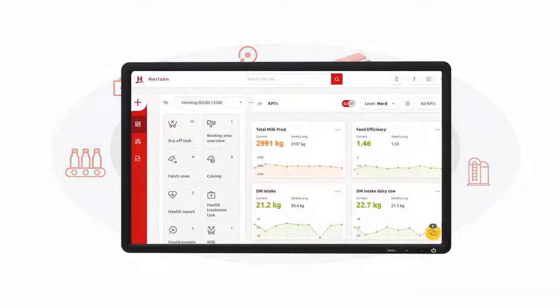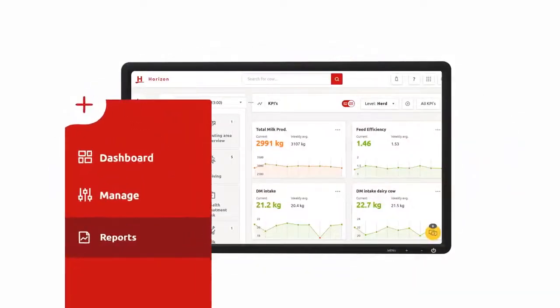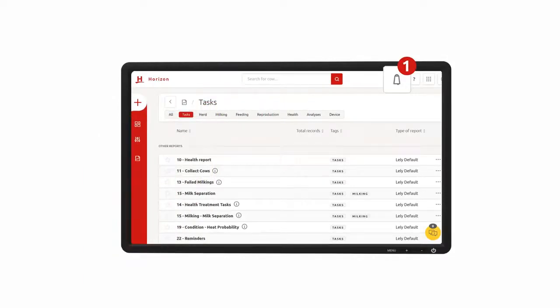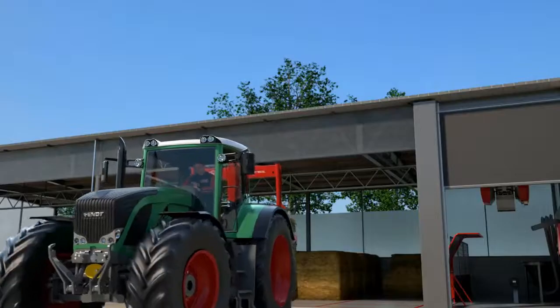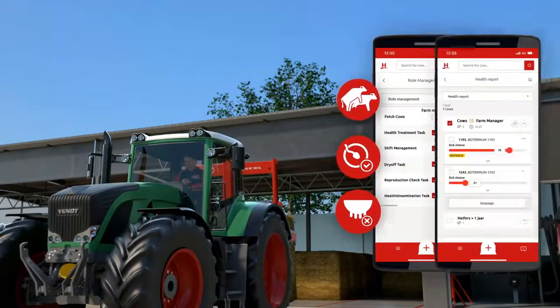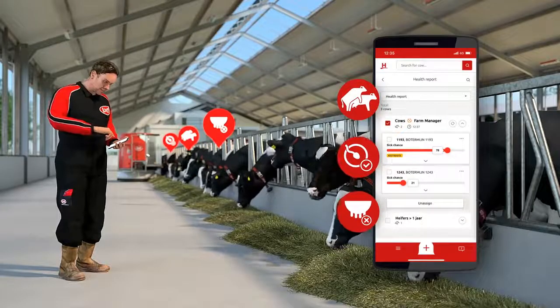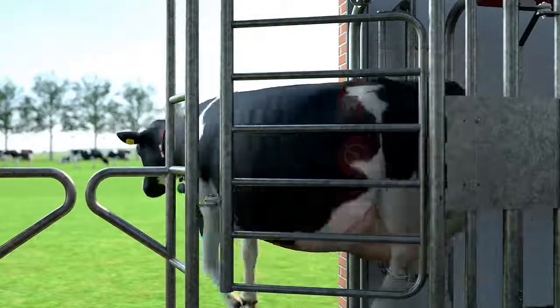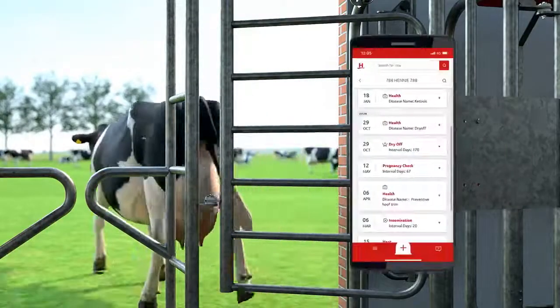Horizon interprets the data and turns it into usable actions, tasks, alerts and reports. It enables you to route tasks and priorities to your preferred daily work routine. Decision-making advices are integrated into these specific work routines. It allows you to work efficiently and all with the goal to let the cows be cows.